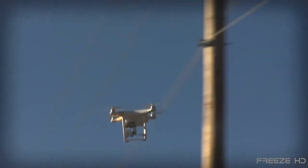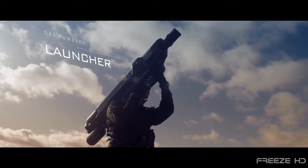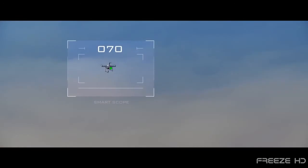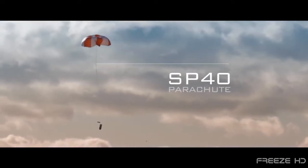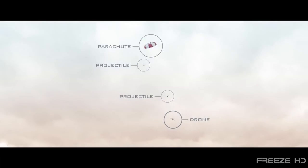One promising invention is the Skywall 100 drone defense system from English startup company Open Works Engineering. When a rogue drone shows up saying catch me if you can, Skywall, a 22-pound shoulder-mounted net cannon, can actually do just that. Skywall uses an advanced computer-aided visual targeting system that can track and bring down a moving drone from up to 100 yards away. When the system locks on, Skywall fires a capsule containing a huge net and a parachute. Once the drone is captured in the net, the parachute brings the drone down safely and intact. In case of a miss or multiple drones, Skywall can be reloaded and fired in as little as eight seconds.